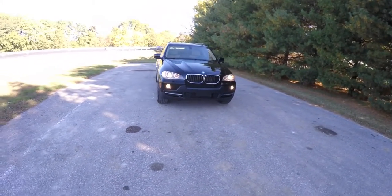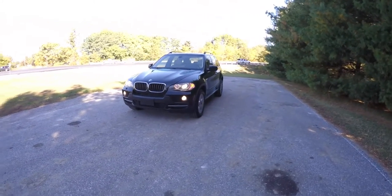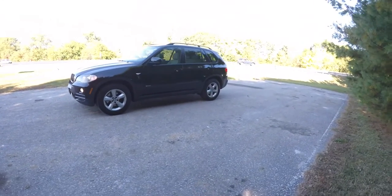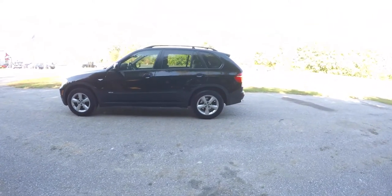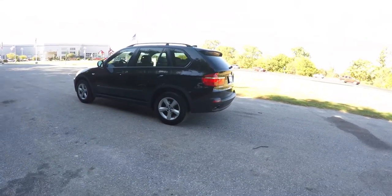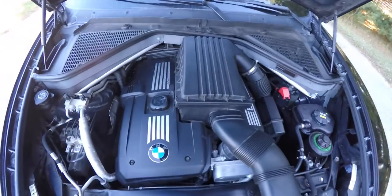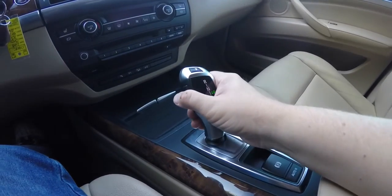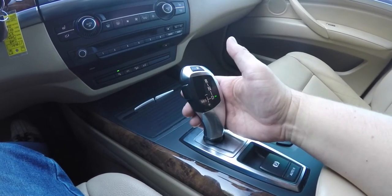Hello everyone, today we're going to take a quick walk around and look at this 2008 BMW X5 3.0 SI. This X5 is in jet black clear coat with a black and sand beige Nevada leather interior. The vehicle is all-wheel drive with automatic full-time all-wheel drive, powered by a 3-liter dual overhead cam 24-valve Valvetronic inline six-cylinder engine with a six-speed Steptronic electronic automatic transmission with manual shiftability.